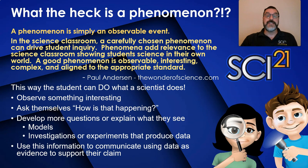We use phenomena to help students see how science or engineering applies to real-world situations before we introduce the science idea. This way the student can do what a scientist does: observe something interesting, then ask themselves how is that happening, then try to develop more questions or explanations by using models, investigations, or experiments that produce observable or collected data. They then use this information to communicate their explanations using their data, sometimes calculations, as evidence to support their explanation or claim. This is similar to what scientists and engineers do to make sense of the natural and human-designed world around them.